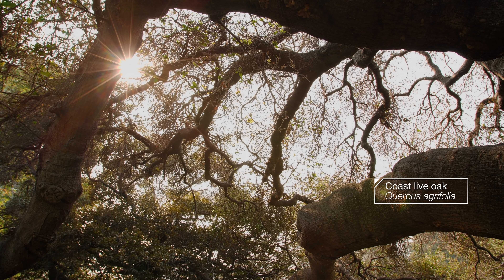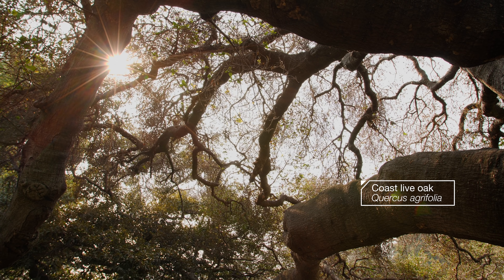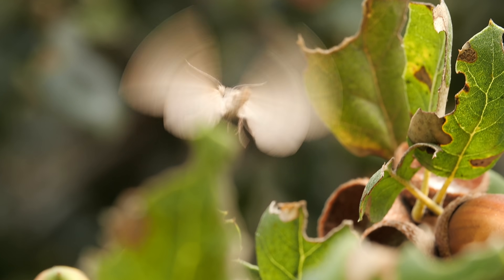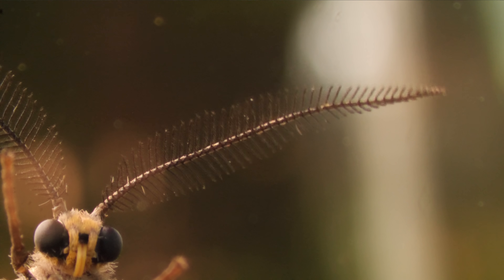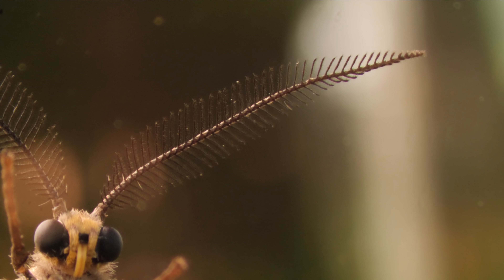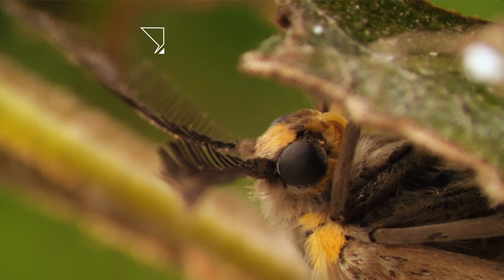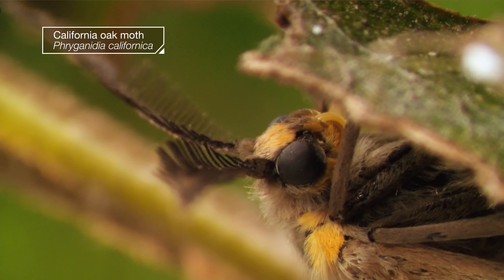Time for a spring nap under this peaceful oak, unless that oak is under siege by clouds of amorous moths. Unlike most moths, which are nocturnal, these California oak moths take over in daylight.